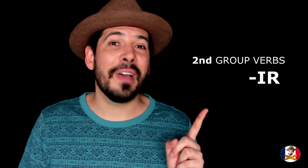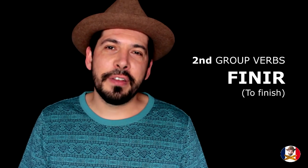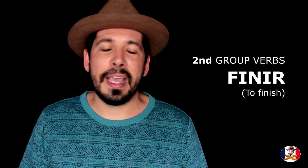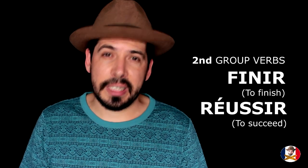The ER termination belongs to the first group. The second group ends with IR, like 'finir', which means 'to finish', or 'réussir', which means 'to succeed'. IR is the infinitive form ending for second group verbs.